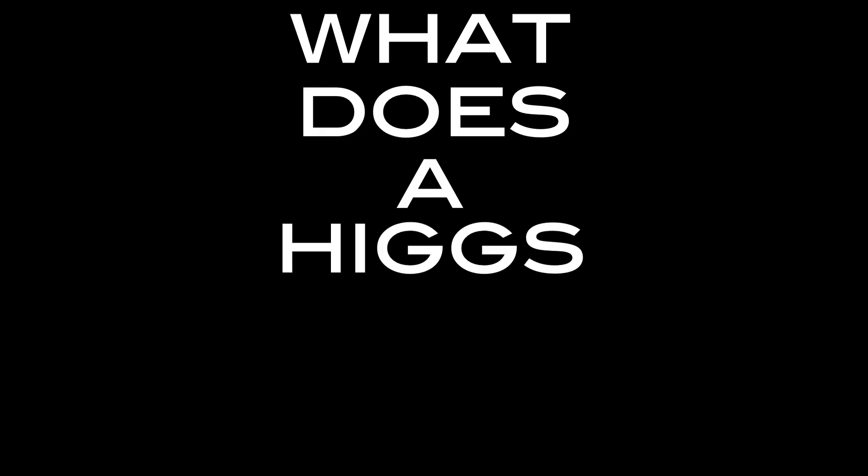Hi Space Lab, this is Kyle Kramer. I'm a professor of physics at New York University and an experimental particle physicist working on the Large Hadron Collider. So what does a Higgs boson sound like?